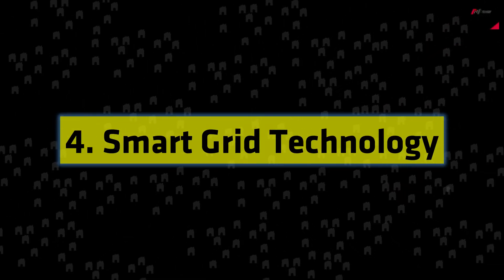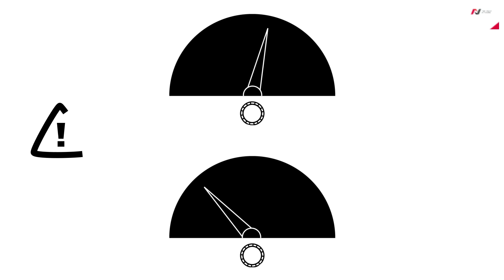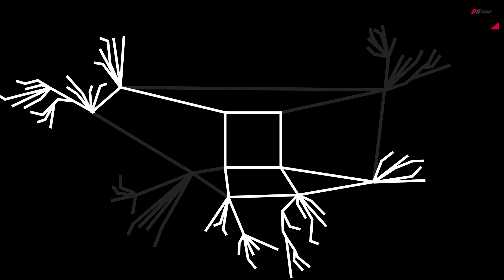Number 4: Smart Grid Technology. The traditional power grid is getting a modern makeover with the implementation of smart grid technology. Smart grids utilize advanced sensors, meters, and communication systems to monitor and manage the flow of electricity more efficiently.